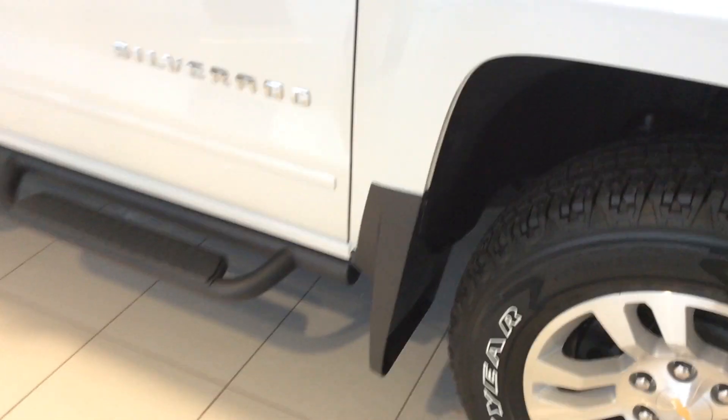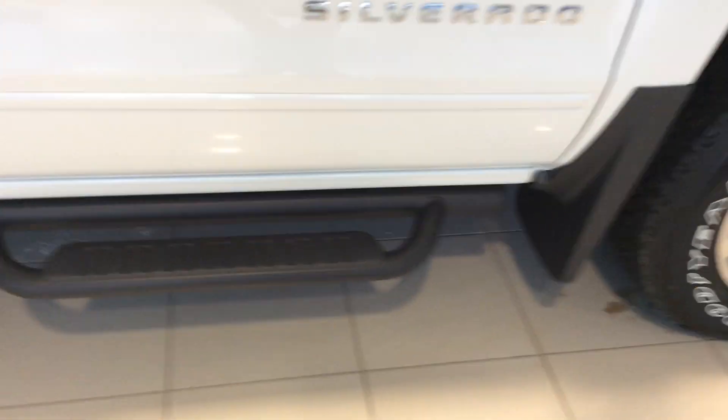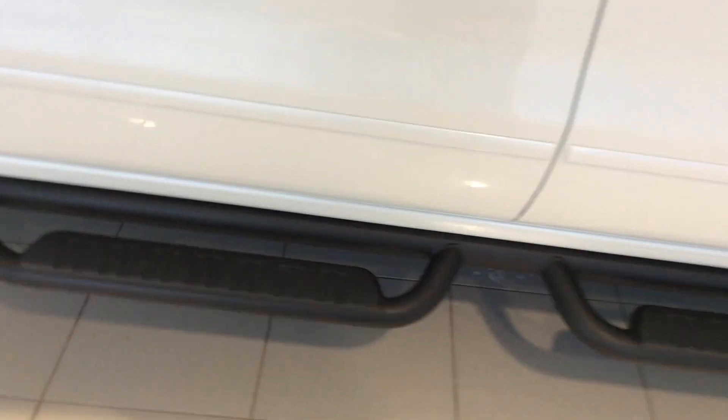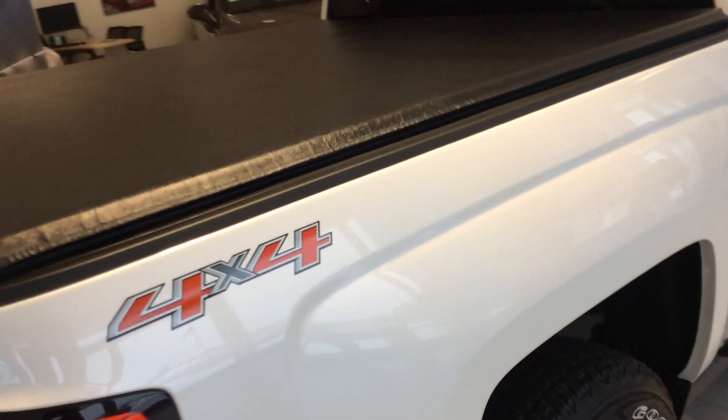Coming down to the side of the truck, you can see we do have the GM factory splash guards all the way around, as well as one of the options you have for the running boards. On this truck, it does have the aluminum wheels all the way around the vehicle as well. Taking a look at our tonneau cover — a beautiful way to keep everything safe, secure, and dry — and on the inside, it does have the bed liner as well.